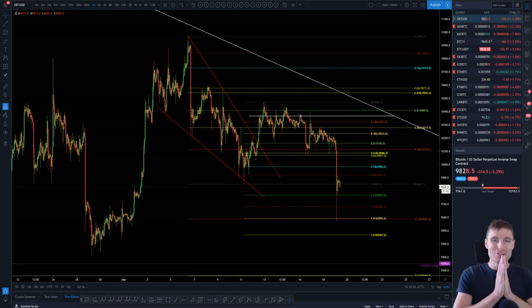Hello everybody, I hope that you're doing very well and welcome back to another cryptocurrency technical analysis. In today's video I'm going to be going through Bitcoin, Ethereum, Litecoin, XRP and LINK, because I've thoroughly enjoyed trading altcoins over the last 48 hours. I really want to cover the next important support and resistance levels on those.